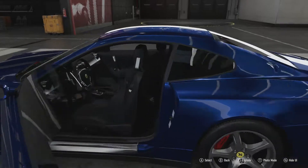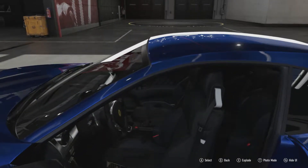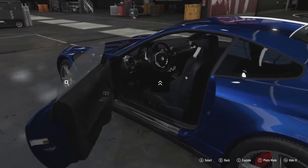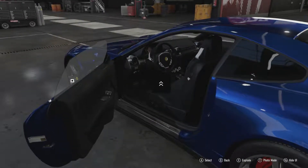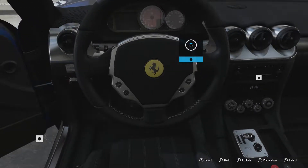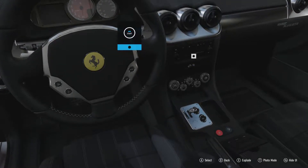Being a 2+2, it means it's got rear seats, and you can even get adults in there, which was not common for a 2+2 Grand Tourer back in the day. It has a really rather nice interior as well, not festooned with buttons on the steering wheel like a lot of Ferraris became.